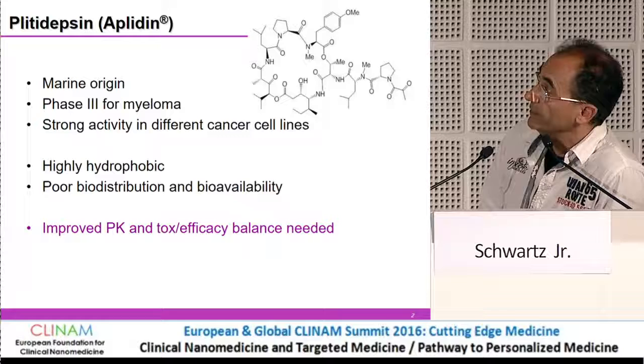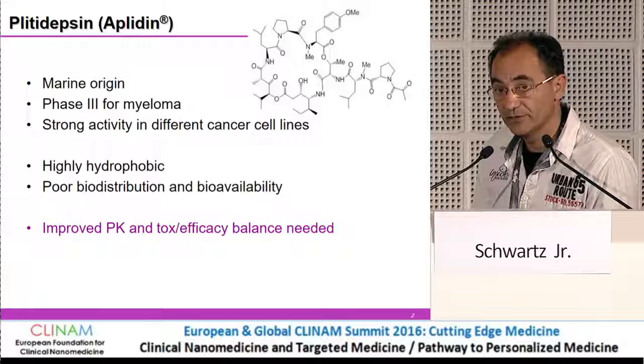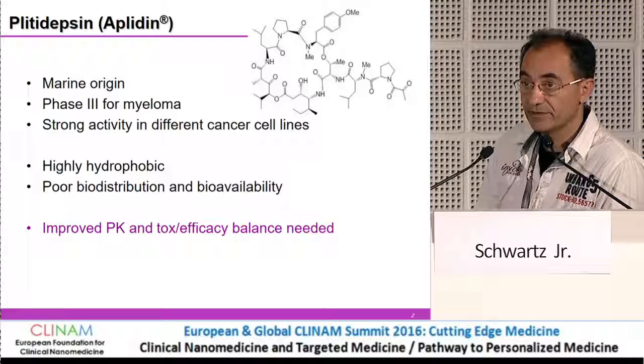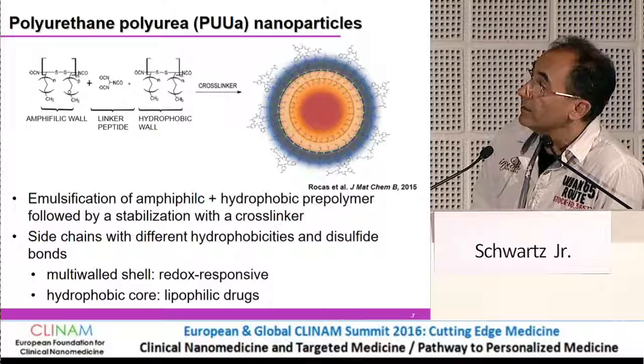Because it is highly hydrophobic, aplidine has a very poor biodistribution and bioavailability, making it difficult to use in clinical practice — although it is currently being tested in phase three clinical trials for myeloma. It has very strong activity in different cancer cell lines, but in vivo the bioavailability and biodistribution are not optimal. The main idea was to test if we can improve the PK and biodistribution using specific targeting systems.